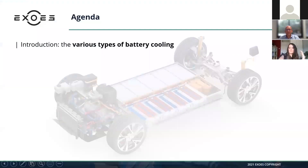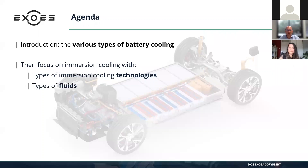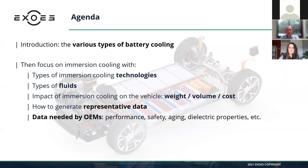Let's move directly to the agenda for this 40-minute webinar, which will be followed by a 20-minute Q&A session. Cécile will begin with an introduction on the various types of battery cooling, and then I'm going to have a focus on immersion cooling — types of immersion cooling technologies, different fluids used, the impact on the vehicle and complete system, how to generate representative data, and what data OEMs need to make decisions about this technology.